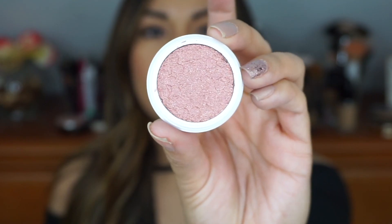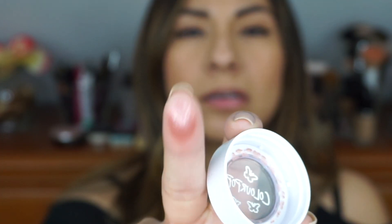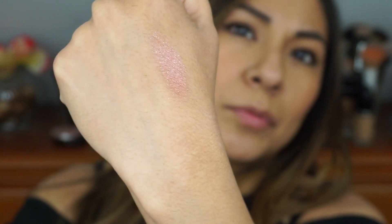The next thing I got is two Super Shock shadows — one in Polly and one in Race U. I think this is one of their newest collections. I think they were advertising it as a festival collection, but I might be wrong. And that is the color Polly — that is so pretty, look at that color. I'm going to go ahead and swatch it for you guys. That is so pretty.